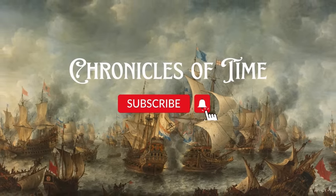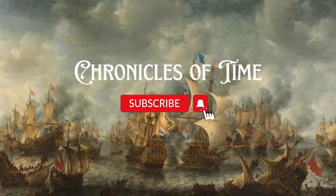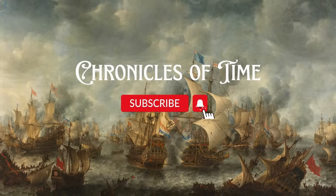Thank you for watching Chronicles of Time. If you like what we're doing here, leave a like, a comment, and please subscribe — it really does help the channel. Thank you all again for the suggestions; please keep them coming. We'll see you on the next one. Cheers, y'all.